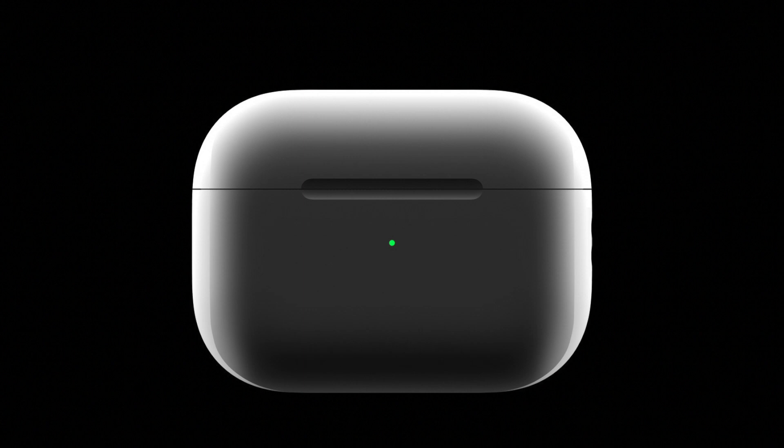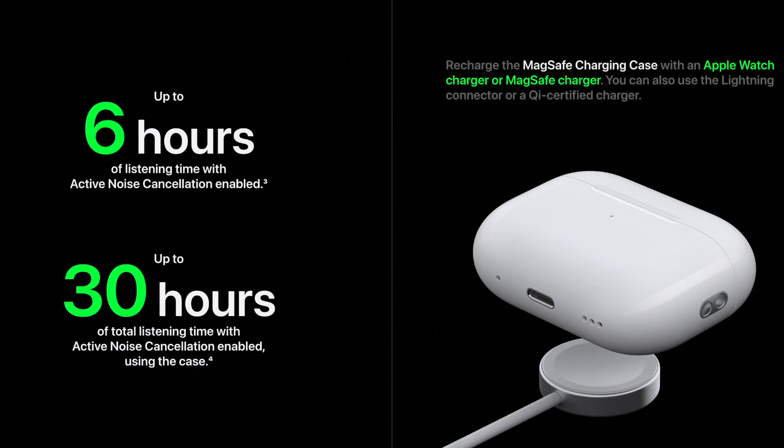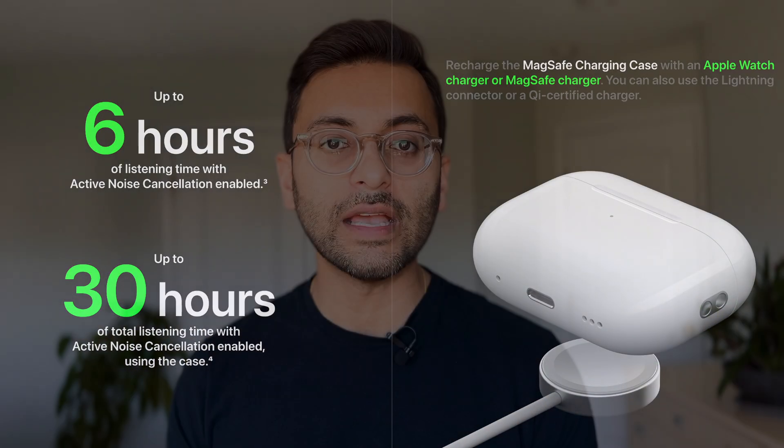Let's start off by talking about the similarities between these two products. They both come with a white magnetic case that can charge the AirPods on the go. The size and shape of the cases are approximately similar, with the AirPods Pro having the slightly larger case. The battery life is also similar — approximately 6 hours without the case and approximately 30 hours with the case.